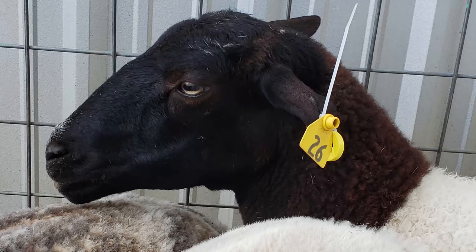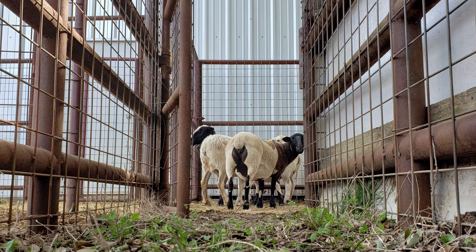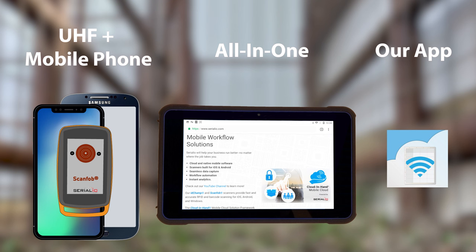First, an animal is tagged with an ultra-high frequency, or UHF, tag. Then, anyone with a mobile device, UHF reader, and our application can go out into the field and scan a tag from a distance.